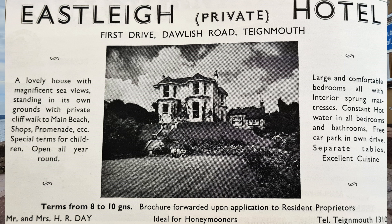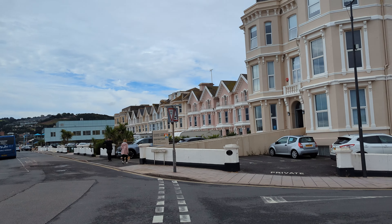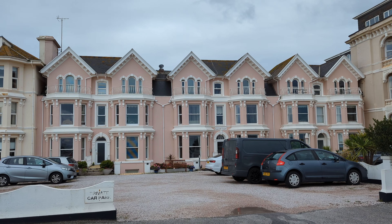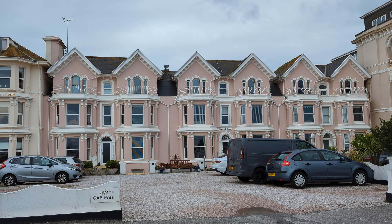Further along now, onto the main drag. Our next three locations are all quite close together along here on the Upper Den Promenade — whatever you want to call it. Here we go: see the big pink building in front of us? Currently called Seacroft Court Flats — as usual, that was Seacroft Hotel. Here we go.